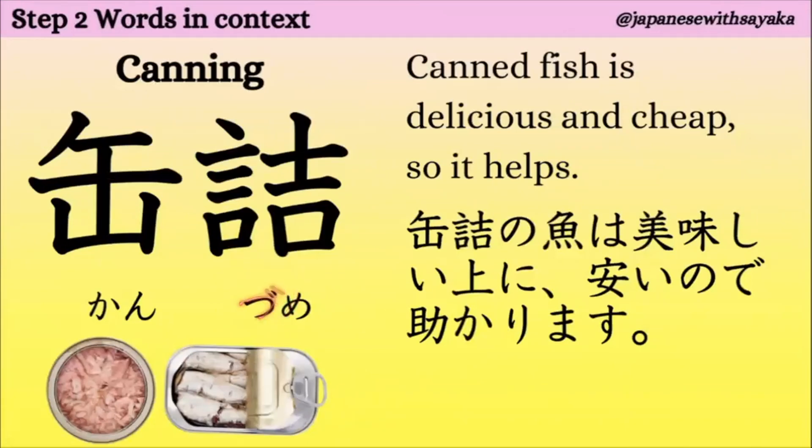次は「缶詰（かんづめ）」。「つ」に点々（濁点）ですね。「缶詰」。例文：「缶詰の魚は、おいしい上に安いので助かります。」